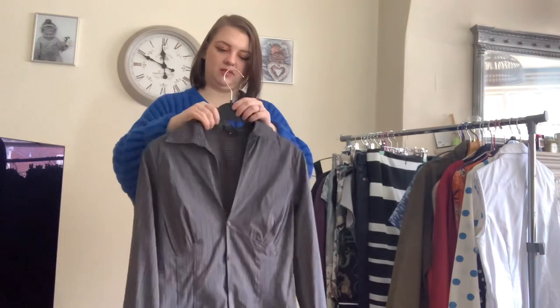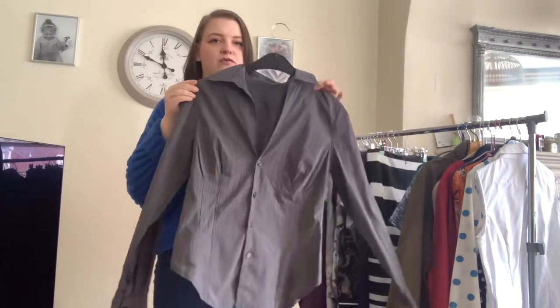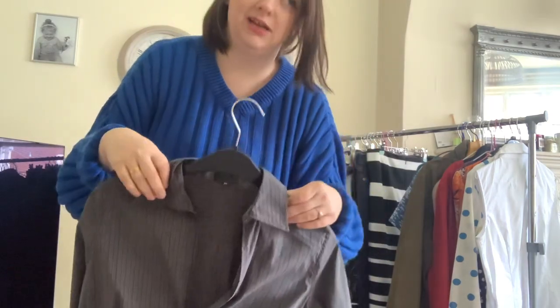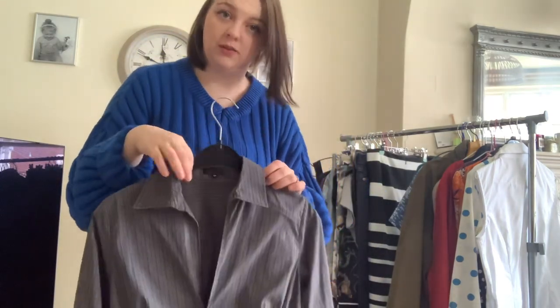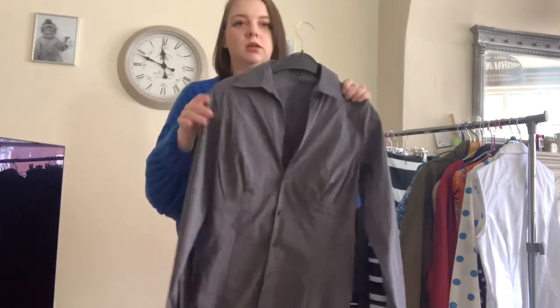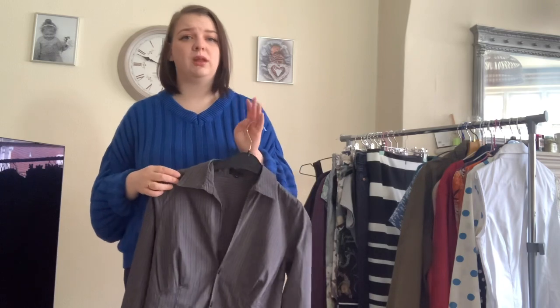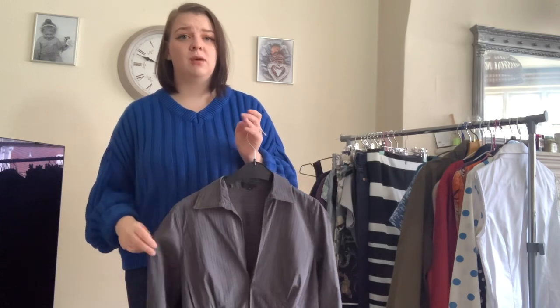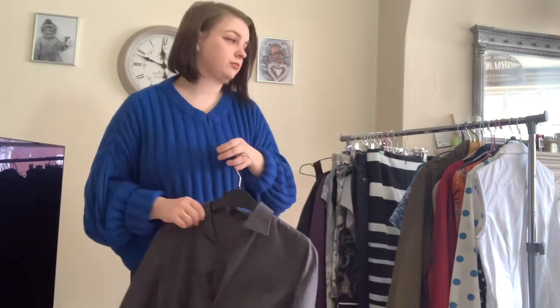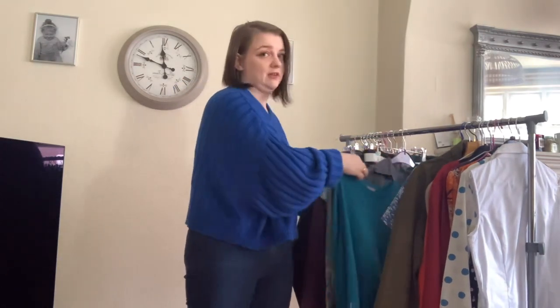This is a Paul Smith Black Label women's shirt in a size 44, which measures around a 14 to 16. It's got a multicoloured pinstripe — you can see it there. The listings are all over the place, some at £20 and some at £60, but there are no sold comps in this exact colourway. I've gone for £25 because I think £60 is excessive and I'd rather it sell.